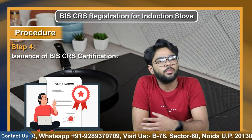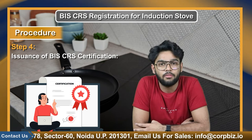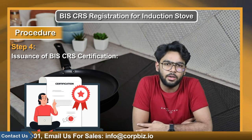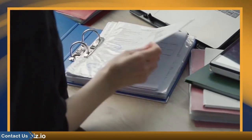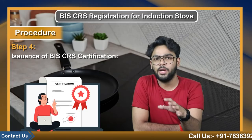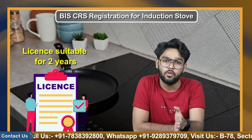Step 4: issuance of the BIS CRS certification. After all the requested documents have been provided, the BIS official and inspection team will complete their document verification. All documents and test reports will be inspected to ensure no gaps in the overall procedure. It may take 15 to 30 days for the product to be approved, but once it is, the maker will receive a license valid for two years, which can be renewed at the end of that period.